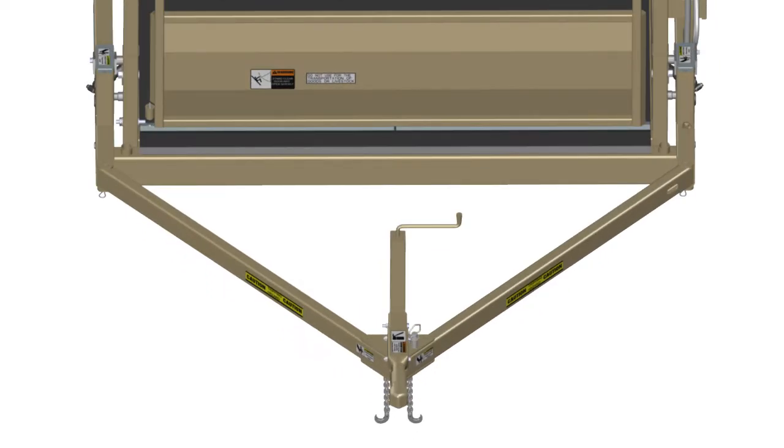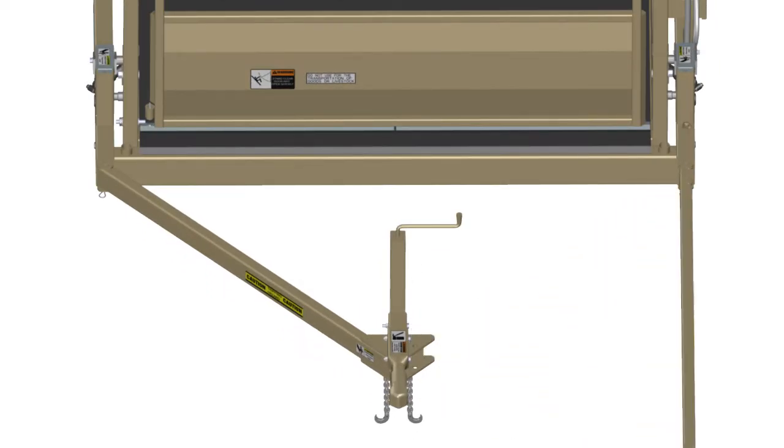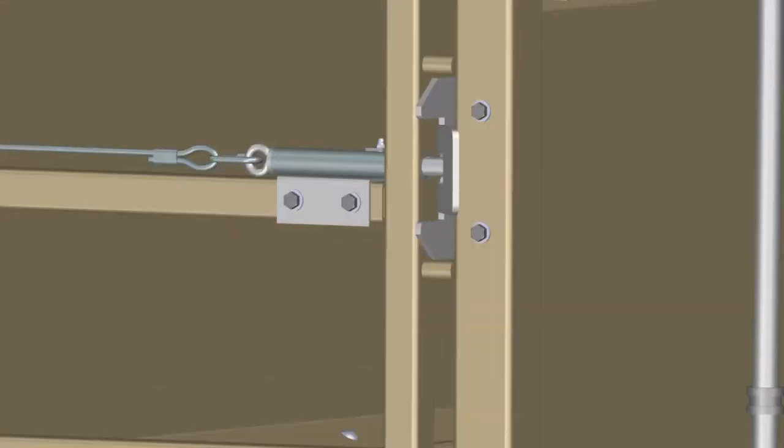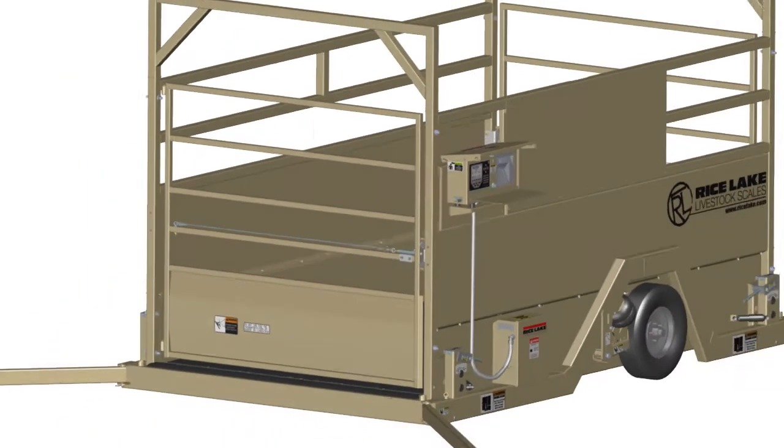The transport hitch swings open, allowing full access to the front gate. Heavy-duty latches securely lock the gates in position, and they are quick and easy to release.